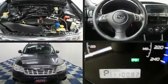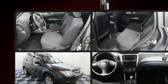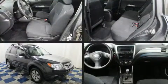The 2011 Subaru Forester. It features all-wheel drive versatility, an automatic transmission, and a 2.5 liter four-cylinder engine.